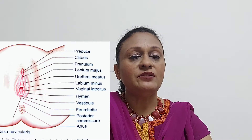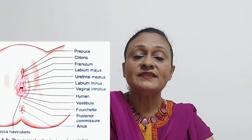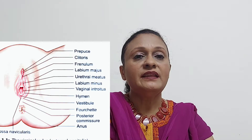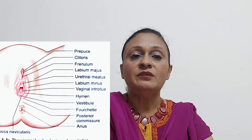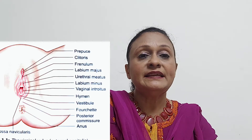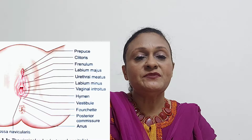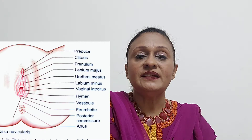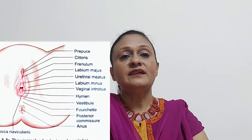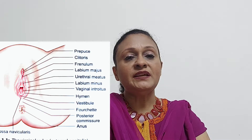Then we go on to the labia minora or the smaller lips. These are two smaller folds of skin just inside the labia majora. They are hairless and fatless. If you have given birth, they can be seen on external examination, but if you have had no children, you have to separate the labia majora to see them. They contain sebaceous glands, erectile muscle fibers, vessels, and nerves. In front they enclose the clitoris, forming the prepuce and frenulum of the clitoris, and posteriorly they form the fourchette, which can be injured during childbirth. They correspond to the ventral aspect of the penis in males and function to protect the clitoris, the urethral opening, and the vaginal opening.